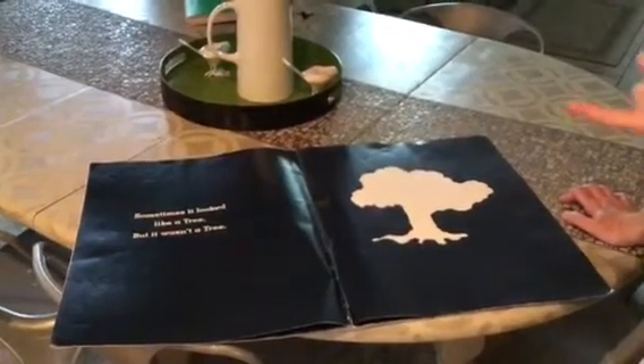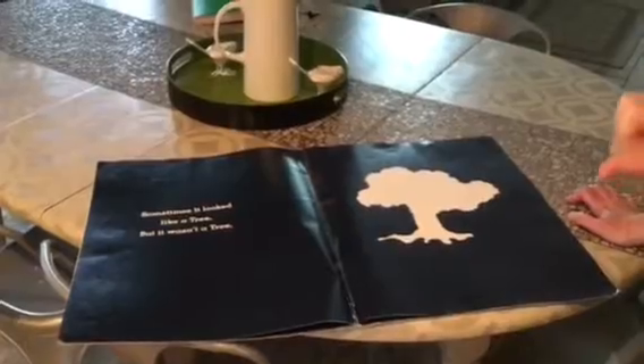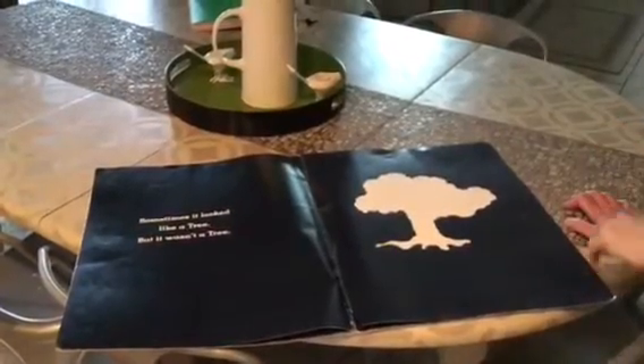Are you getting any hints? Is anything popping into your mind that can look like all of these things? If you have an idea, turn and tell your grownup or whoever's with you what you think it might be. I'm going to turn the page.